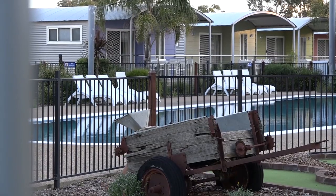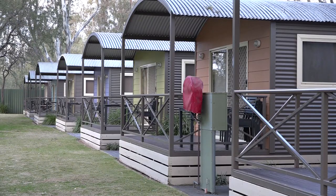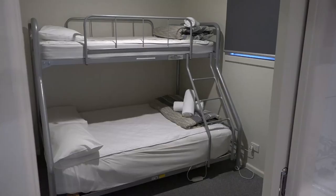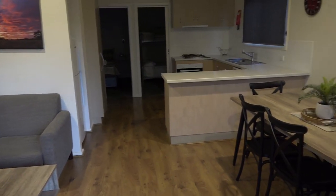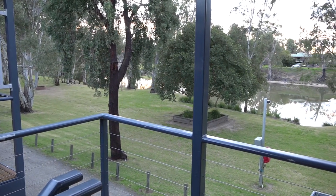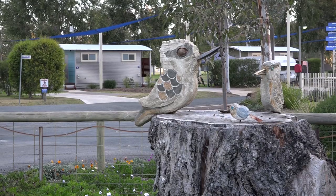The Big Four Deniliquin is the town's finest tourist accommodation, reflecting its multi-award winning status. Nestled amongst the trees on the beautiful Edward River, you'll be comfortable in your two or three bedroom cabins. Everything here is just so clean. There are standard and deluxe en-suites, a 25 metre heated pool, large shady grass-powered sites if that's more your style, and you can virtually fish from your front door — plus so much more. So when you visit, come and stay here at the Deniliquin Big Four Holiday Park.